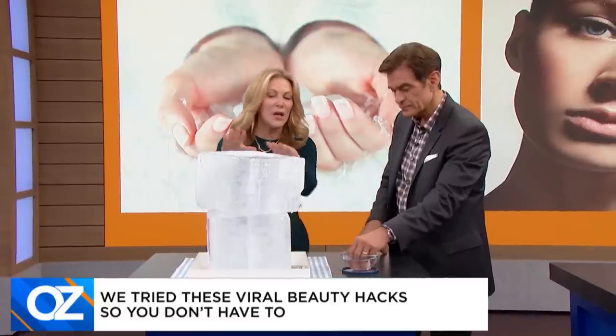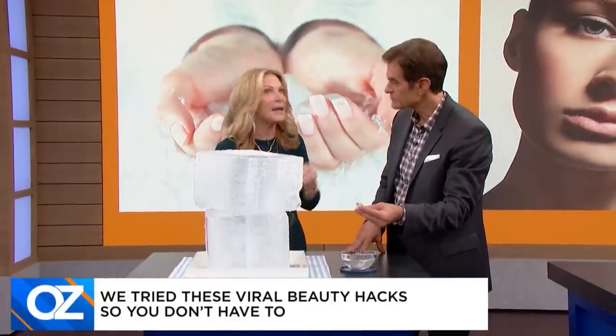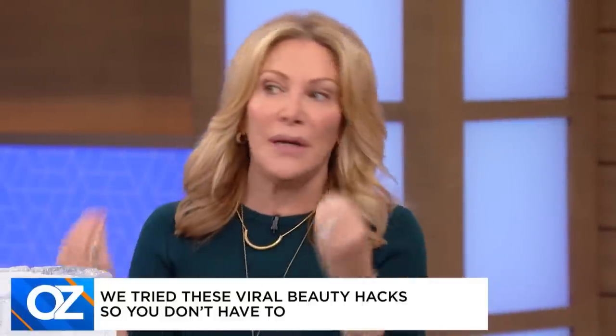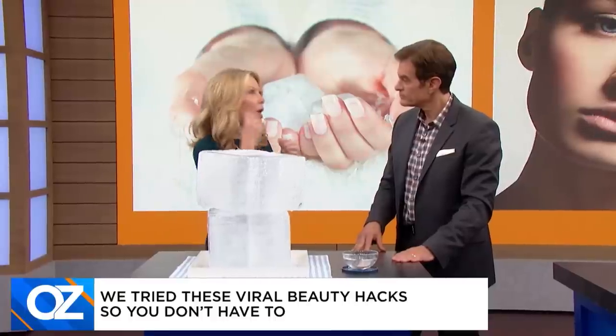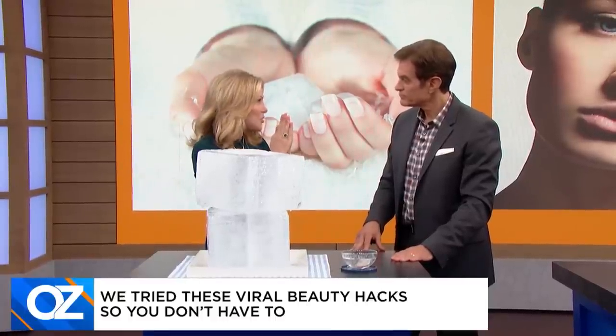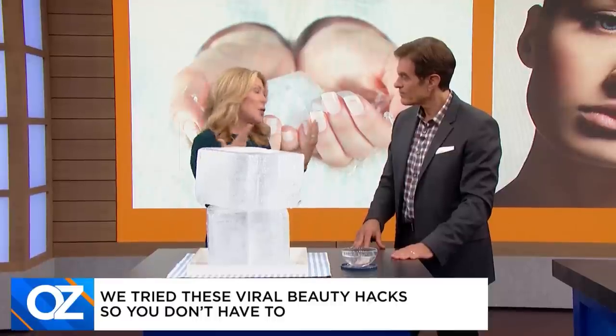The other thing you can do with ice: if you have a blemish or acne and you need to go out and feel a little self-conscious, take a little bit of ice, wrap it in plastic or a paper towel, and put it on the blemish. It will help take away the inflammation and reduce the redness. It doesn't make it go away, but you feel a little bit better about it.